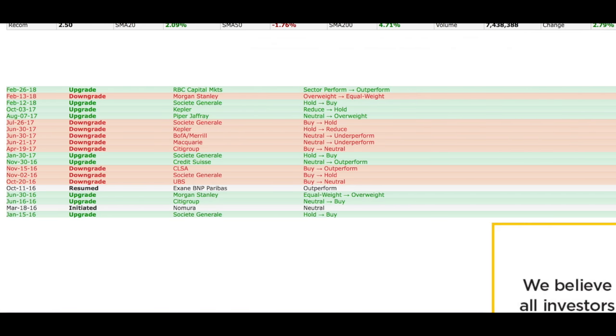I also like to take a look at FinBiz to see if I've got analyst support for my watch list pick. And as you can see, BP has some recent upgrades. There's one downgrade in there, but for the most part it's mostly upgrades. I'd like to see that.